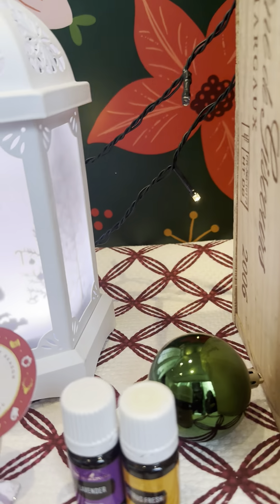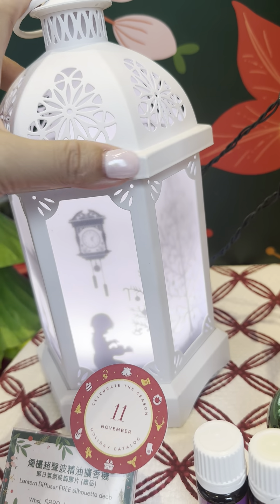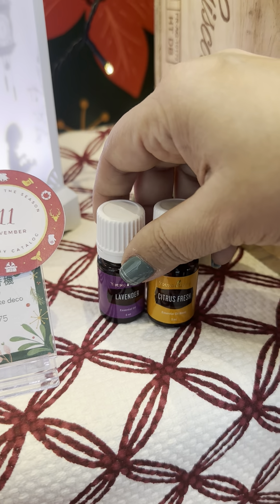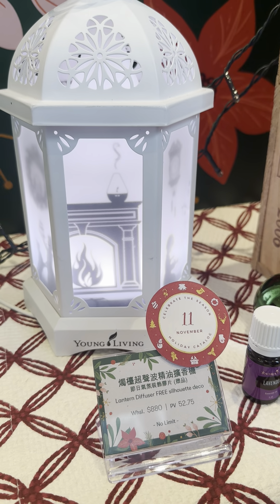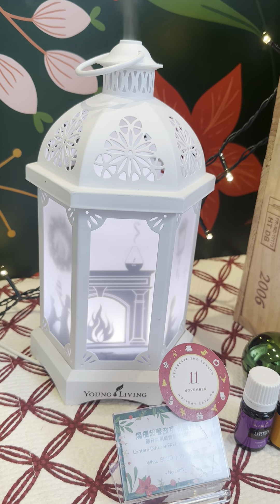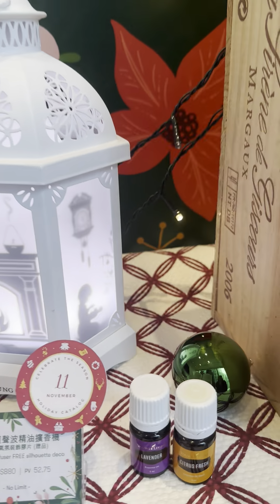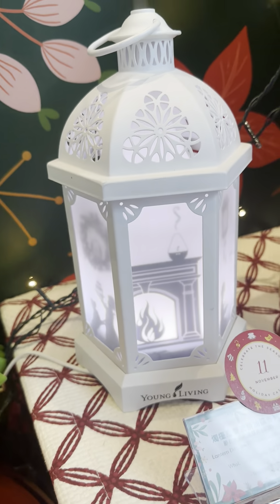For the month of November, anybody who buys a Lantern Diffuser, the motif will come with it. And anybody who joins Young Living with the starter kit with the Lantern Diffuser will also have it. It comes with a bottle of 5ml lavender and citrus fresh. It's $880 for the set, 52.75 PV. There's no limit — you can buy as many as you wish in the month of November. When you buy the Lantern Diffuser, it will also be compatible with these.